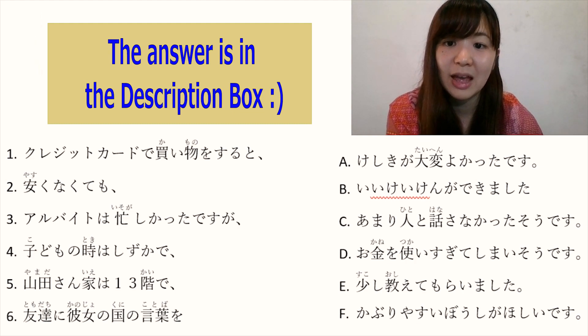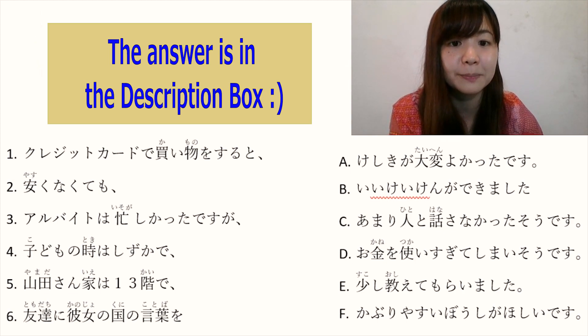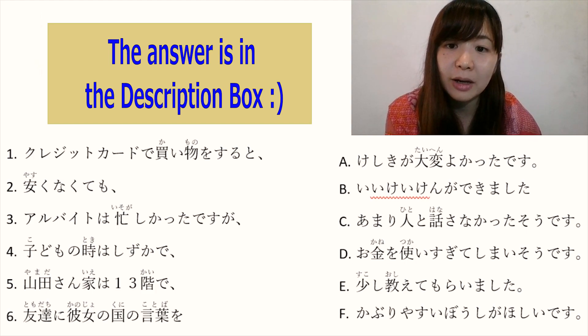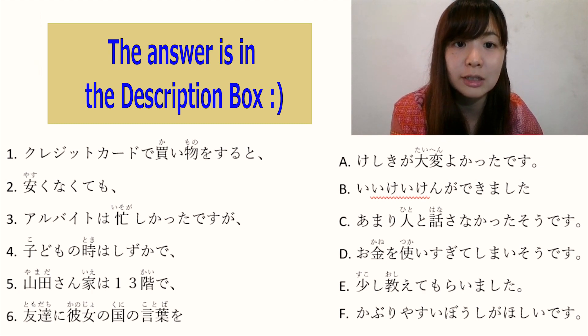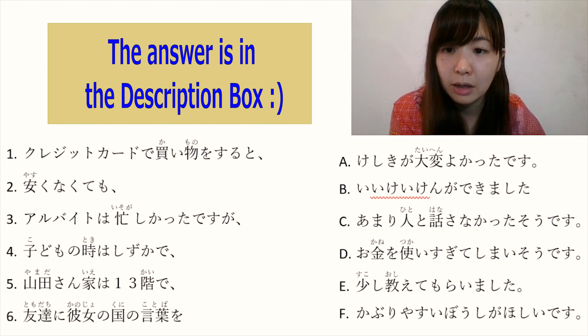Number 3: アルバイトは忙しかったですが — 'my part-time job was busy, but...' The answer is B: いい経験ができました. So the full sentence is: 'My part-time job was busy, but I could have a good experience.' The answer is B.